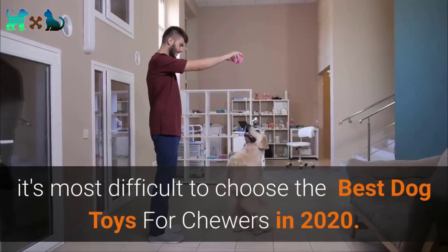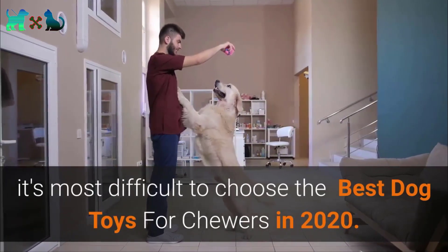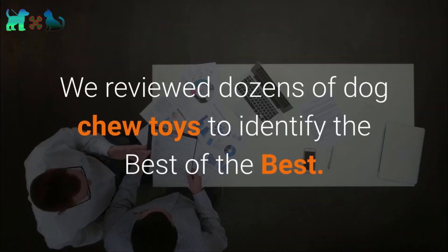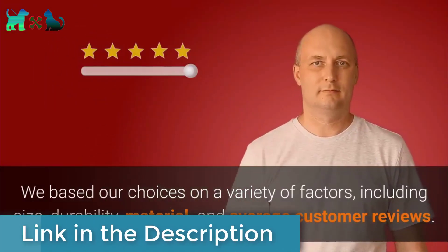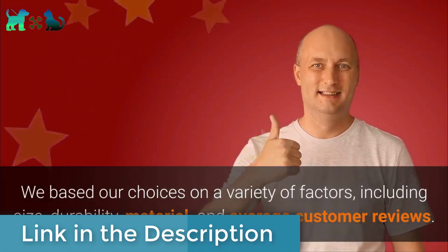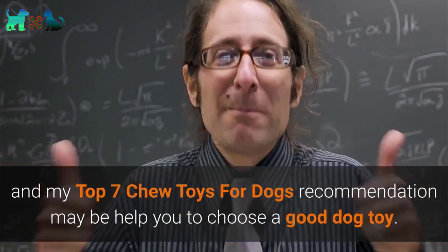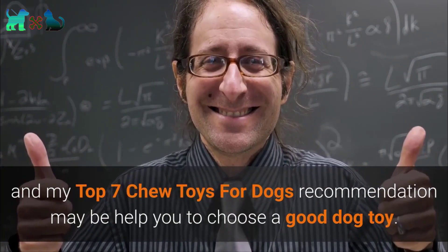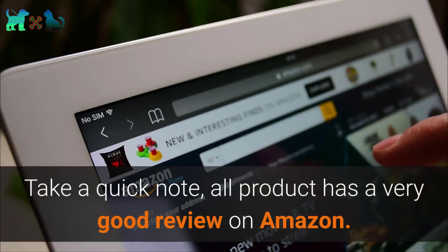There are thousands of products on the market right now and it's difficult to choose the best dog toys for chewers in 2020. We reviewed dozens of dog chew toys to identify the best of the best, based on factors including size, durability, material, and average customer reviews. My top 7 chew toys for dogs recommendation may help you choose a good dog toy. Note: all products have very good reviews on Amazon.